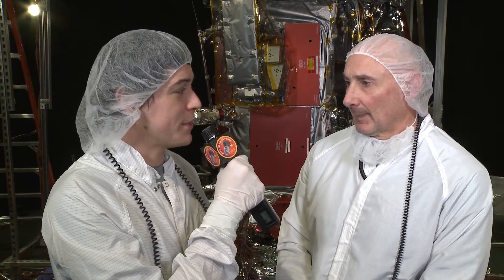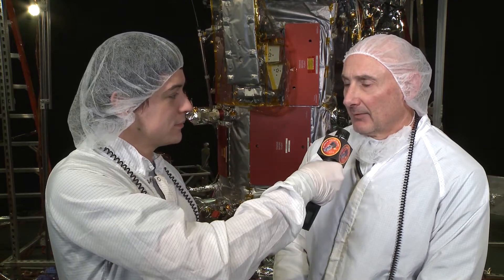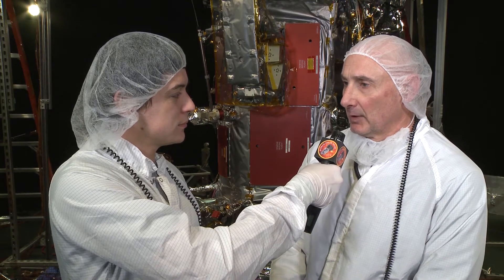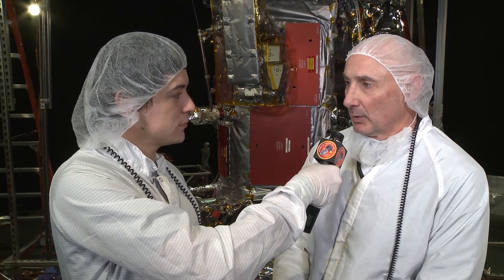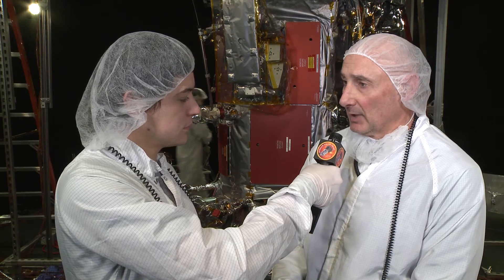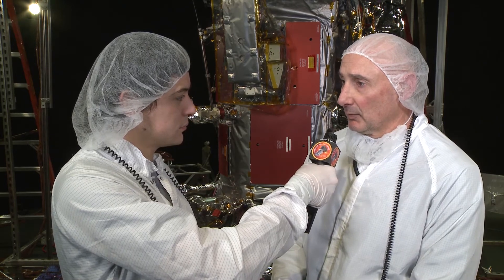I'm here with Jack Urkel, Lead Thermal Engineer for Parker Solar Probe. Jack, what's going to happen during the test? For the next seven weeks, we'll be simulating space environments that are equivalent to those experienced during the mission for Parker Solar Probe. Those environments will range between hot and cold. That will be measured with 400 thermocouples located on the spacecraft, and those temperatures will verify the design as well as the operation during the extremes it will experience.